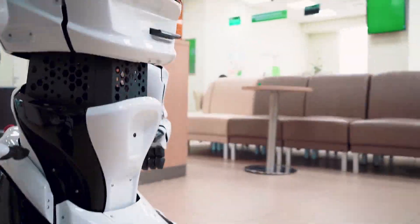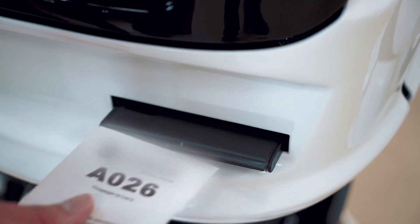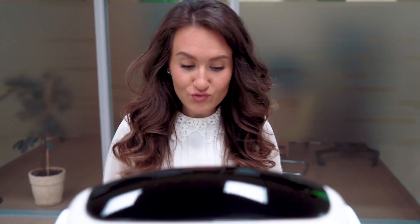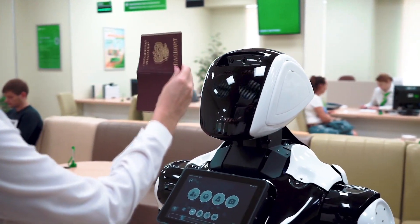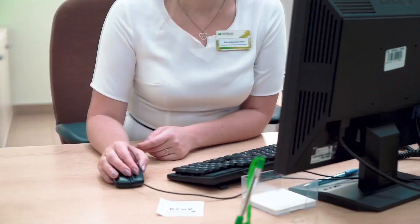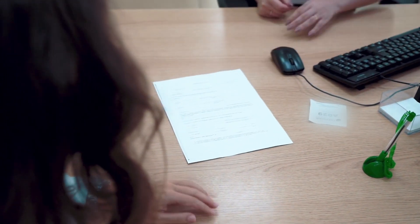Depending upon the type of chosen operation, the robot will advise you how to use the mobile application. If the operation requires the participation of a live employee, the robot will print the queue ticket. Due to the passport recognition function, the robot can scan the document, then independently fill out the data in the contract and send it to the printer. The client can then only sign on the printed document. This function saves a lot of maintenance time.